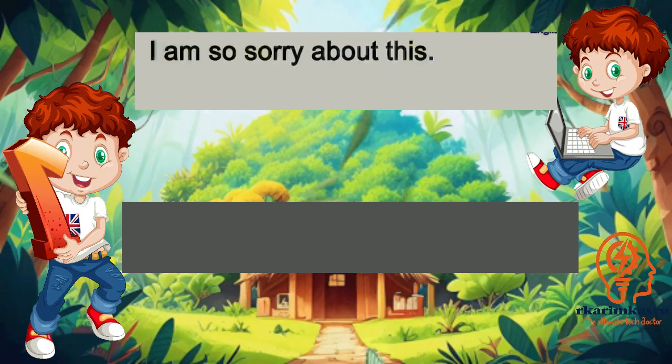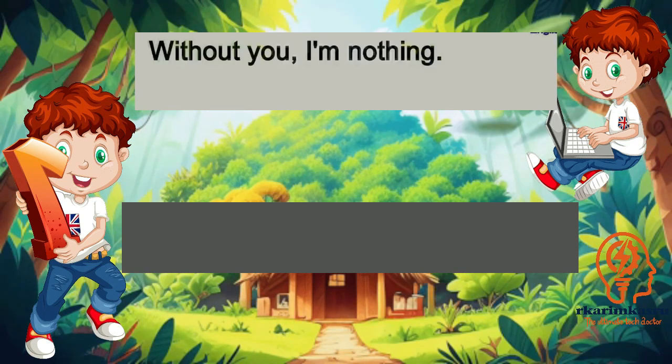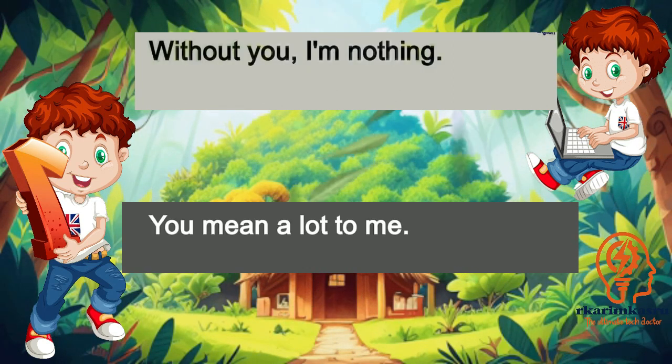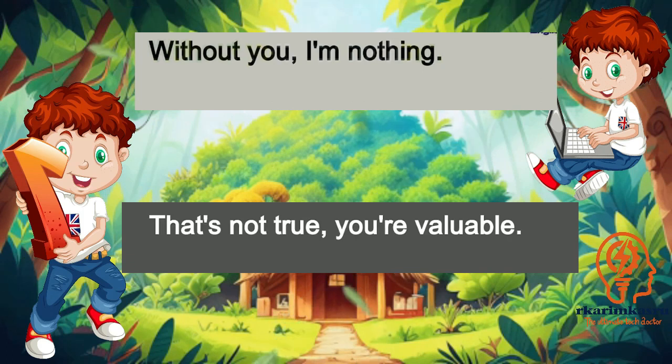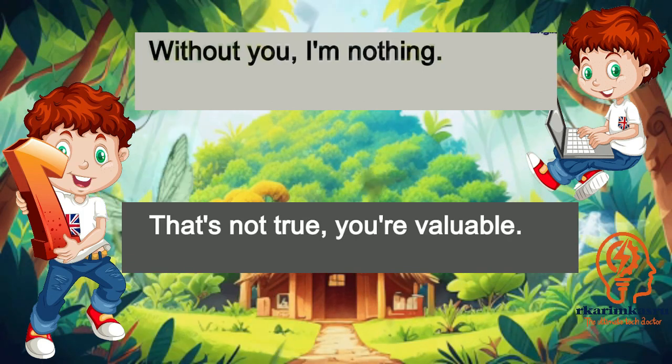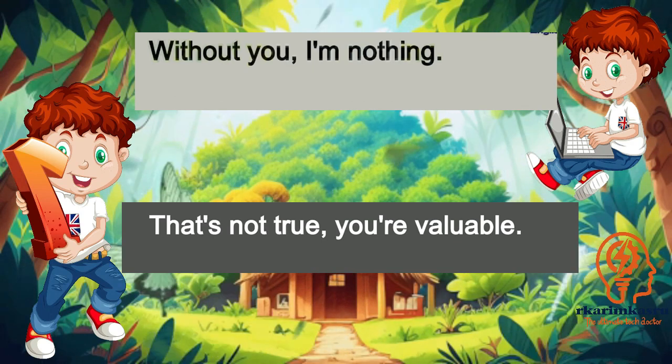I am so sorry about this. Apology accepted. Without you, I'm nothing. You mean a lot to me. That's not true, you're valuable.